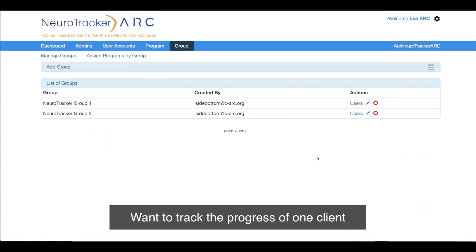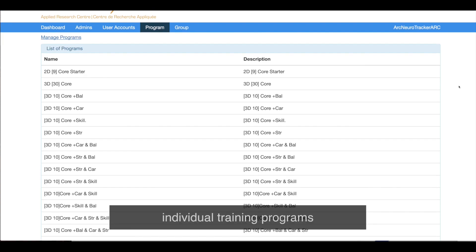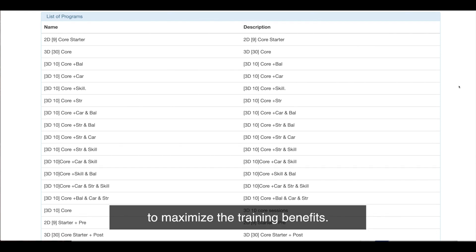Want to track the progress of one client or group specifically? With Neurotracker Cloud, you can do that too. You can also add new users and assign individual training programs to maximize their training benefits.